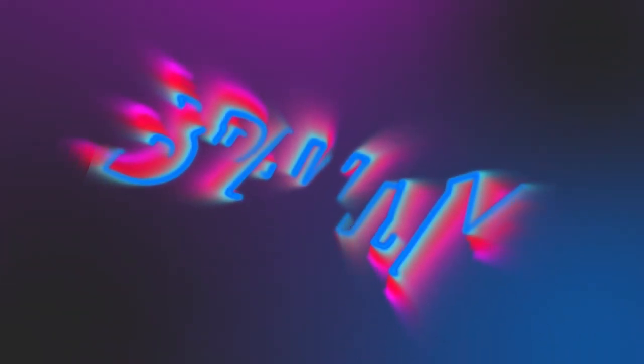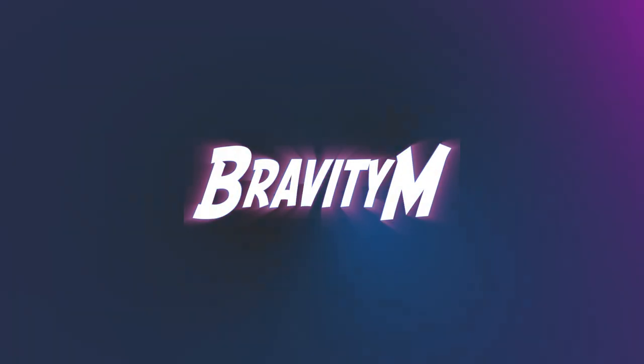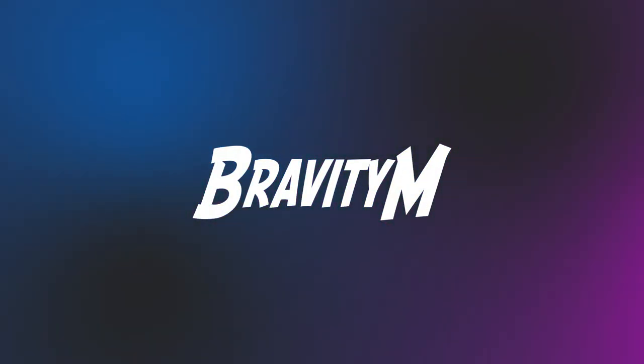Ladies and gentlemen, the move is finally done. Hey guys, what's up? It's Bravity. Welcome back to another video. Finally, the move is done. The setup is set up. Everything's in its place. For the most part, it's still a little bit of a mess until we figure things out, but we're all moved in and I can finally start making videos again.